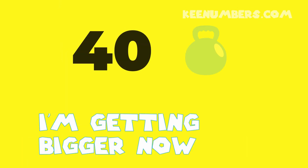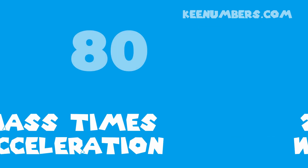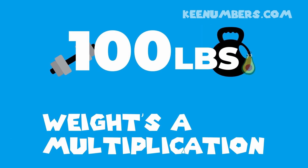30 pounds, 40 pounds — getting bigger now. 50 pounds, 60 pounds — what goes up must come down. 70 pounds, 80 pounds — mass times acceleration. 90 pounds, 100 pounds — weights of multiplication.